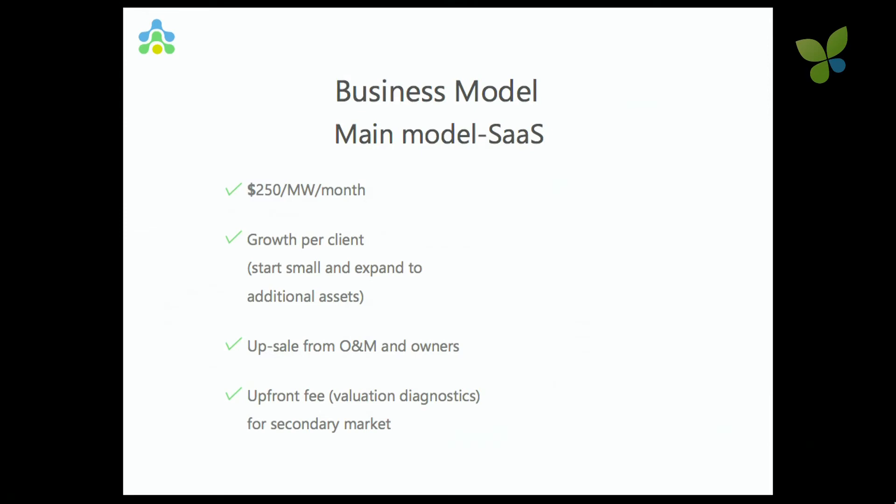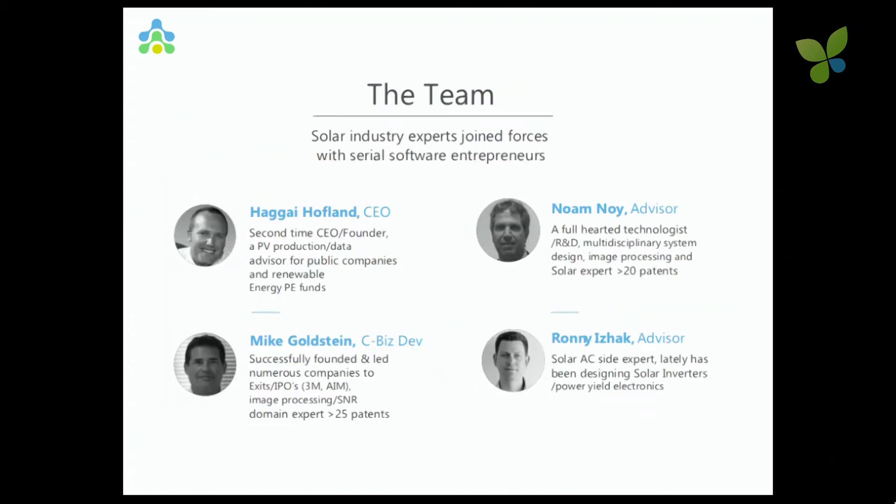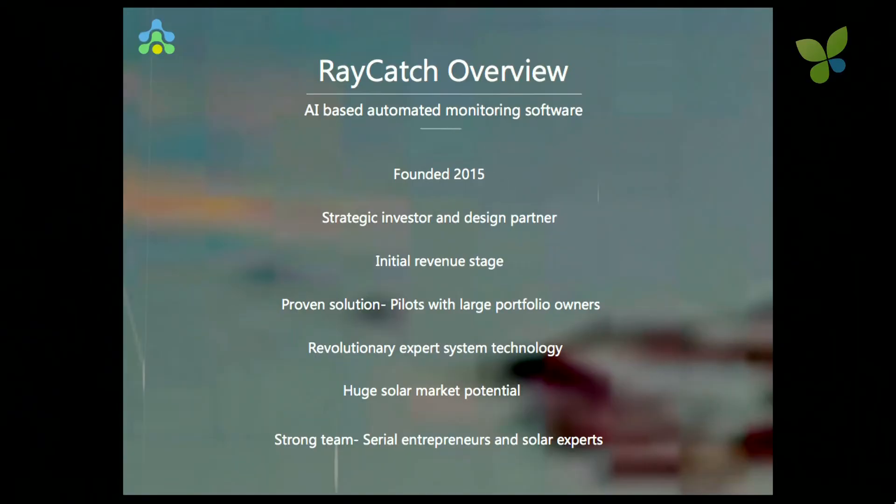The business model is SaaS — $250 per megawatt per month, or a yearly plan. It's software, so we can be flexible. Our team is a lot of smart people. We have more than 45 patents within the team, all in image processing and algorithms. We have successful entrepreneurs who did exits and IPOs to larger companies. We were funded in 2015, the first line of code was written in November, and we have initial revenue. One of our seed investors is also a strategic investor — a utility-scale PV owner — who we see as a design partner.